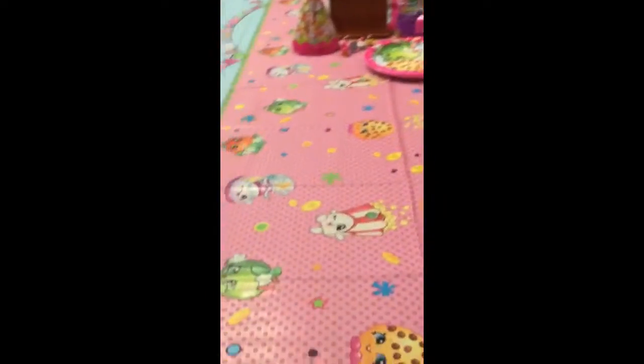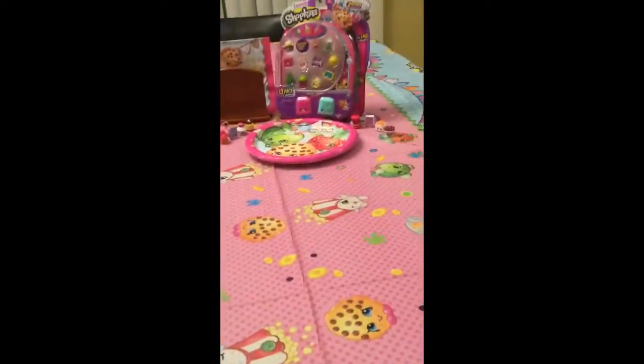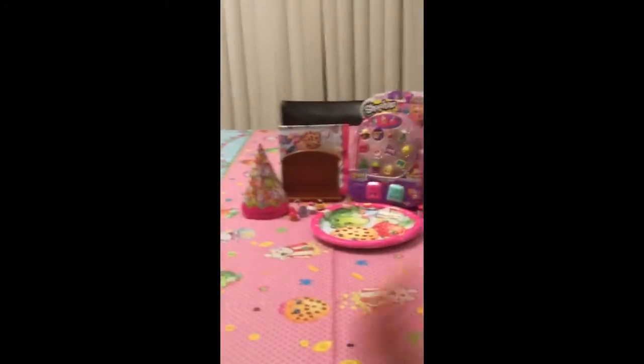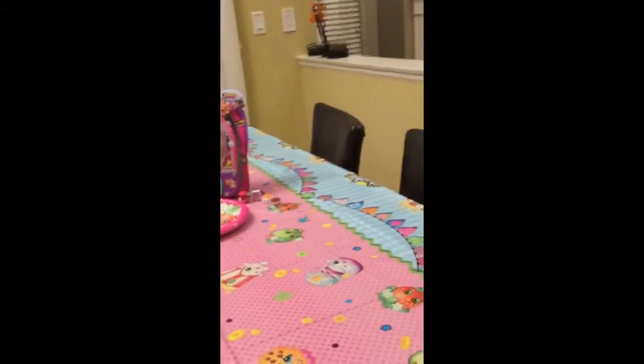I really hope my sister likes everything that's been set up for her. I hope you enjoyed this video — give it a thumbs up and subscribe! Sorry about the camera moving around. Maybe I'll do a little video tomorrow of us opening up the 12-pack and the other gifts. See you in my next video tomorrow — bye!